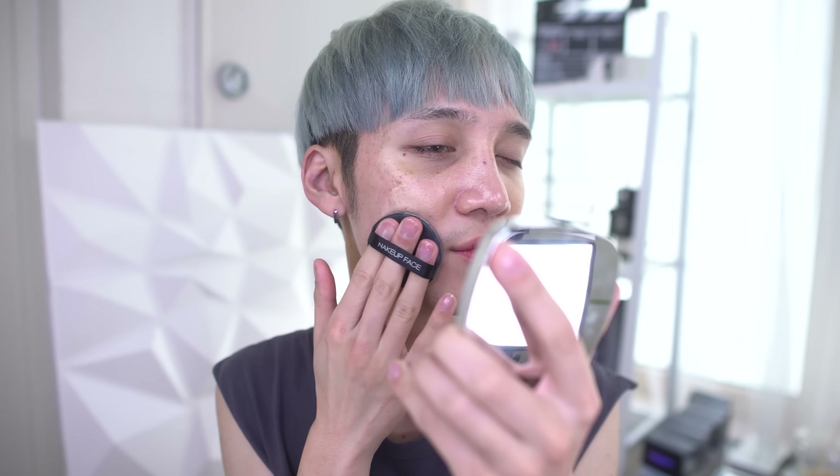I applied the MAC strobe cream — not really for glow since I'll be using powder anyway, but mostly for making sure my skin doesn't look too powdery and dry after all the makeup is done. It'll help it look more glowy throughout the day. I'm going to use the Makeup Forever face cushion. Honestly, I could probably just go in with just this cushion because it's so glowy I don't even need the MAC strobe cream underneath.